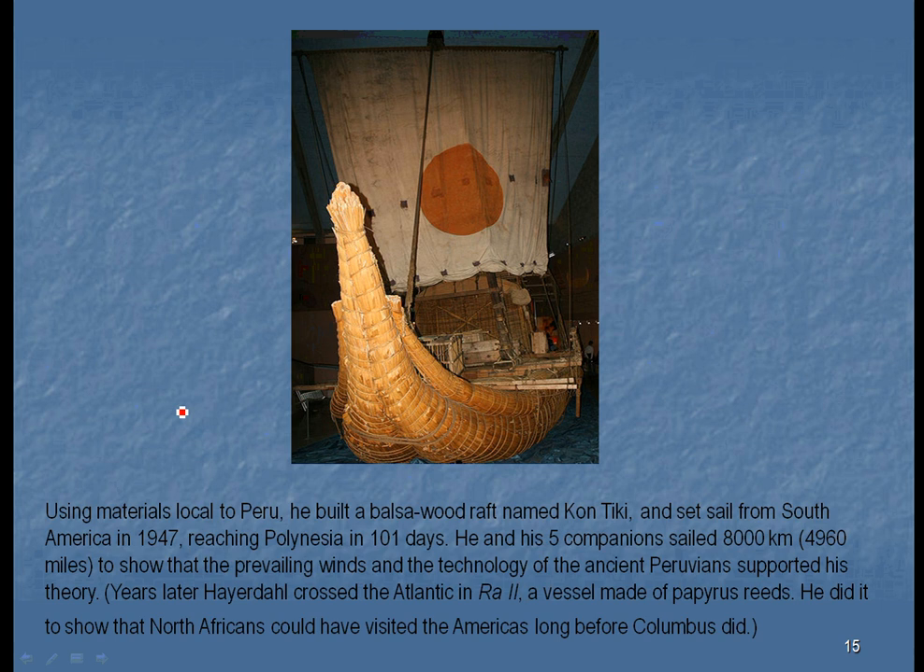Back around 1947, Thor Heyerdahl built a raft made out of balsa wood and grasses, and sailed from South America, reaching the islands in the South Pacific in 101 days. They wanted to show that the prevailing winds and the boat-building skills of the Peruvians allowed them to explore that far out, and of course they brought sweet potatoes with them.